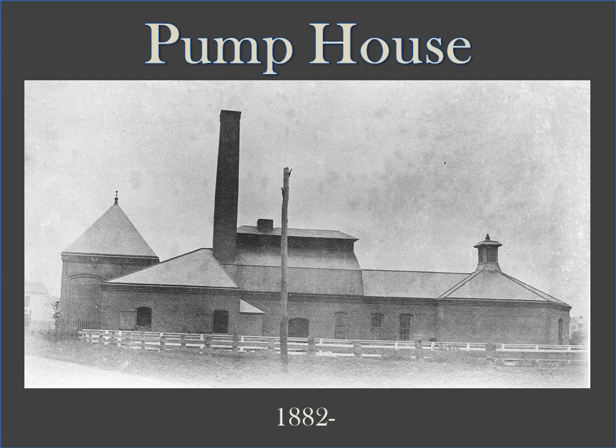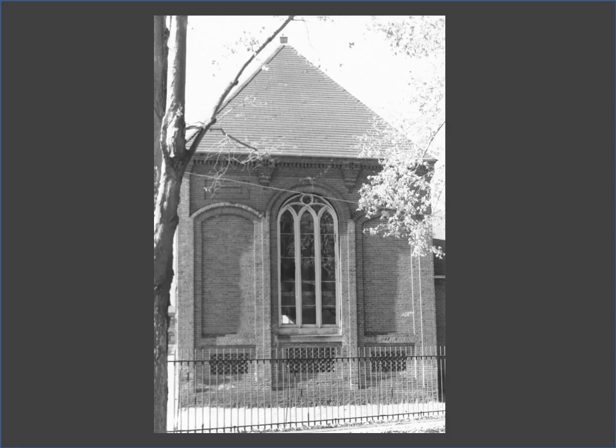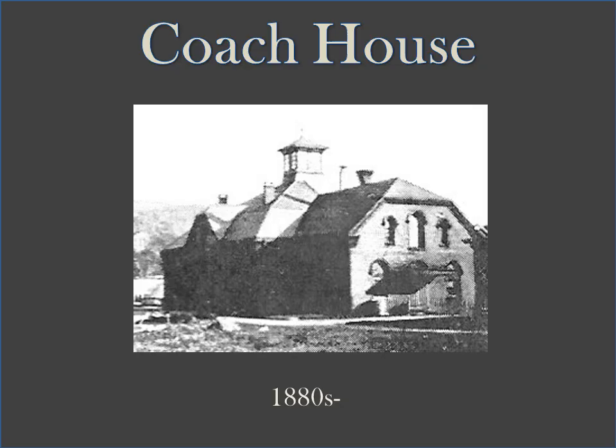The final of the three original buildings is the Pump House, also called the Gas and Water Works. The structure is still standing and is located right along State Street. The coach house was built in the 1880s and can still be seen today close to the Warren Commons intersection on Route 62.